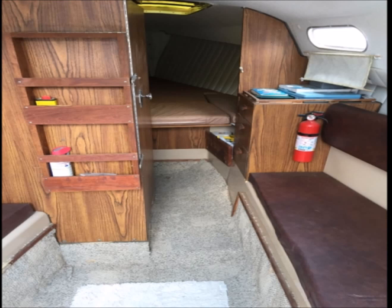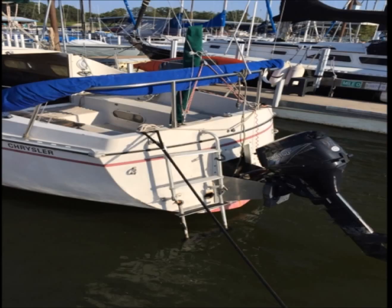The owner states that the toilet will need to be replaced at some point. It has a bilge pump, fixed keel, and the bottom is cleaned two times every year. It has current registration. The owner states it's very well kept and sails great.